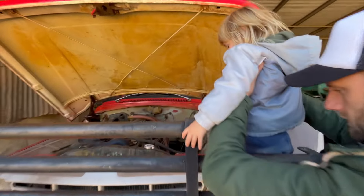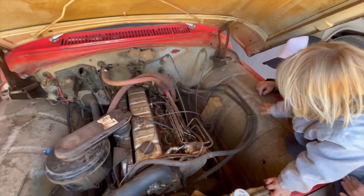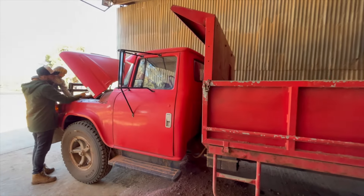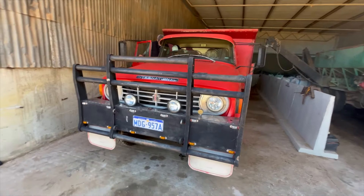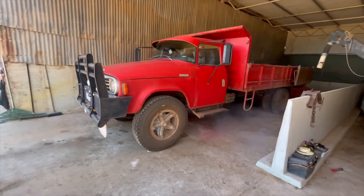Dad and Kip check under the bonnet of the big red truck. Kip, Finn, Dad, and Pa have a big job to do. They'll use the tractor to fill the back of the truck with gravel.